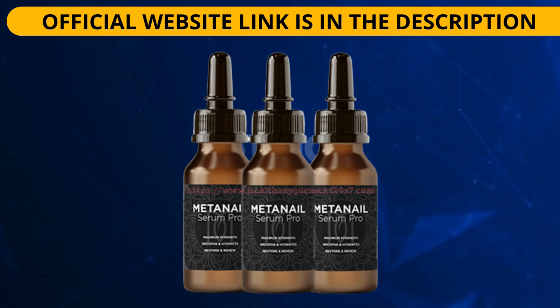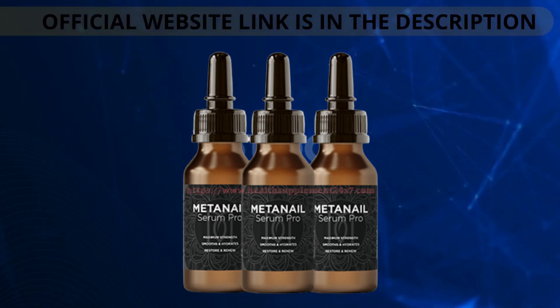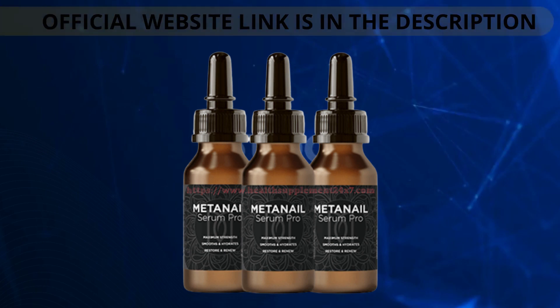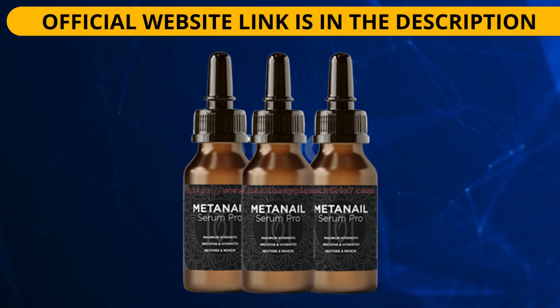Meta Nail Complex — any adverse effects from using it? As there have been no reports of adverse reactions to the serum, it appears to be risk-free. The manufacturer of Meta Nail Serum Pro takes precautions to ensure that the serum is produced in a GMP-certified and FDA-approved laboratory and that it does not contain any genetically modified organisms, gluten or animal products. You can also experience the best results with Meta Nail Serum Pro because it is being used by many people who do not report any negative side effects.